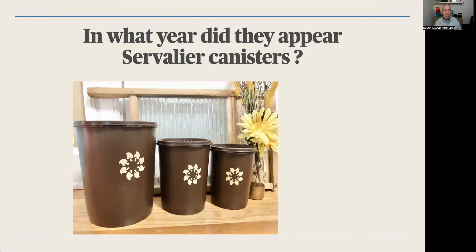Number two: in what year did the Souvenir canisters appear? In which year were they created? Was it in the 50s, 60s, 70s, 80s, or 90s?